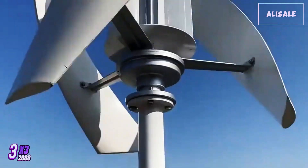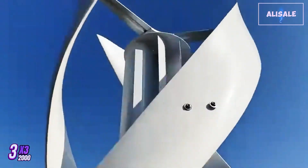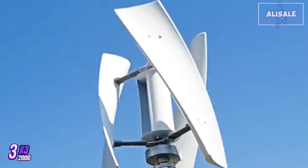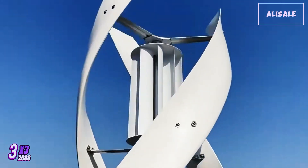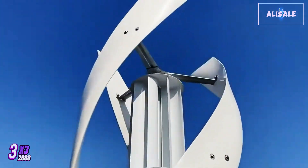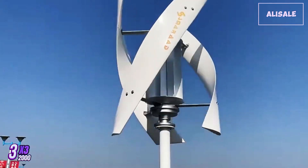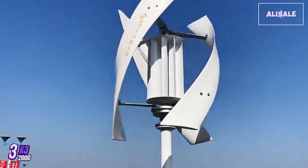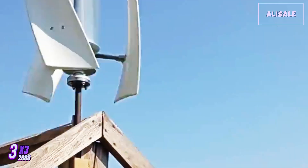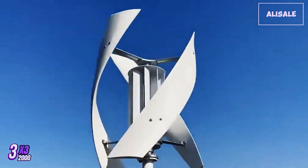The X3 2000 wind turbine generator is a robust and efficient option for those looking to harness wind energy for residential or small commercial use. With a power output of 2,000 watts, this turbine is designed to provide a reliable source of renewable energy, making it an attractive choice for eco-conscious consumers. One of the standout features of the X3 2000 is its design, with the turbine boasting a durable construction, typically featuring high-quality materials such as aluminum and stainless steel.